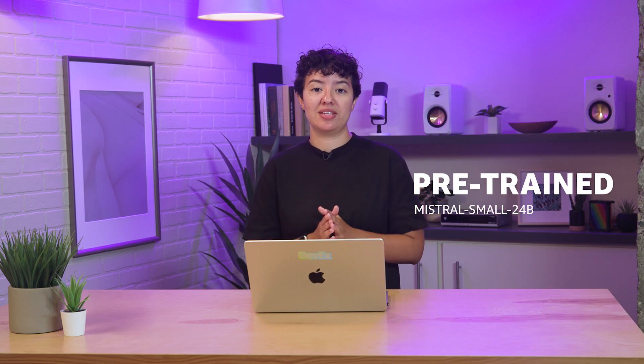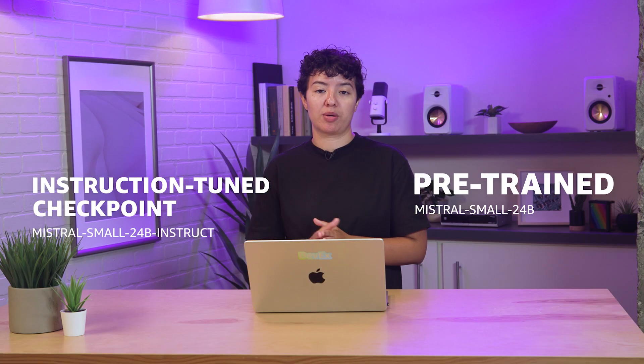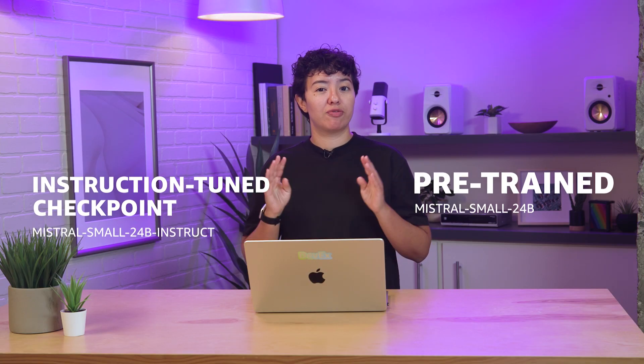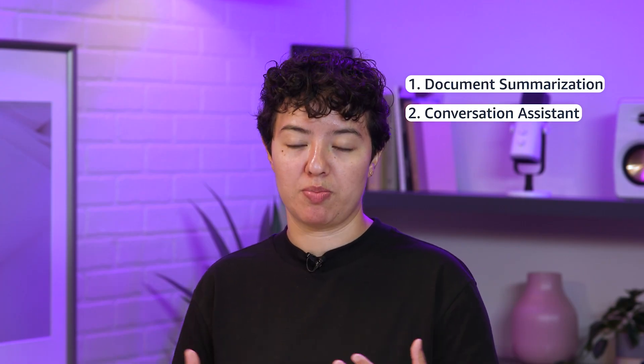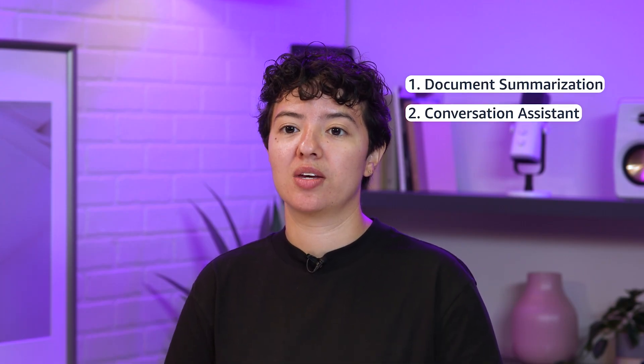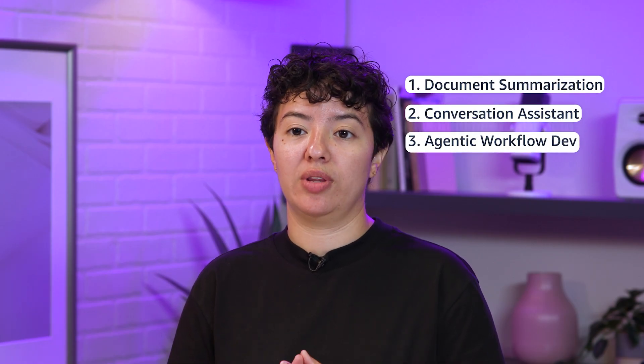Moving on to Mistral Small 3.0. This is Mistral's latency optimized 24 billion parameter model coming in two flavors: a pre-trained Mistral Small 24B base and instruction tuned checkpoint Mistral Small 24B instruct. There are four major use cases with Mistral Small 3.0: document summarization, conversation assistant for quick accurate responses when they're critical, agentic workflow development, and language translation.